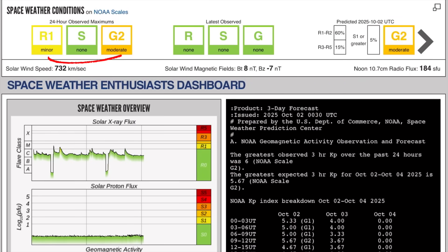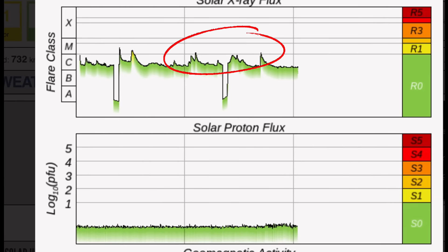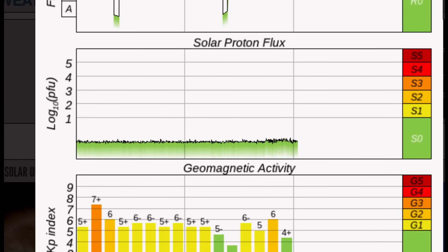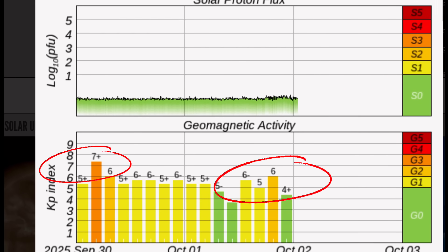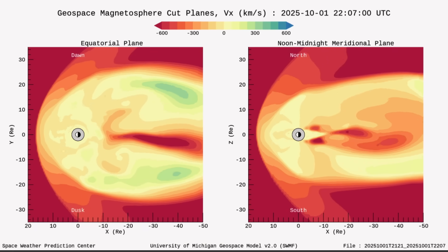Thank you so much for being a part of this. Current space weather conditions: under R1, and G2 level, thanks to these solar winds coming in right now at 732 kilometers per second. Active day — strong C-class solar flares and two minor M-class solar flares, proton flux slightly elevated, and geomagnetic activity. We were at a Kp6 and a Kp5 throughout the day after being up to a Kp7 yesterday.